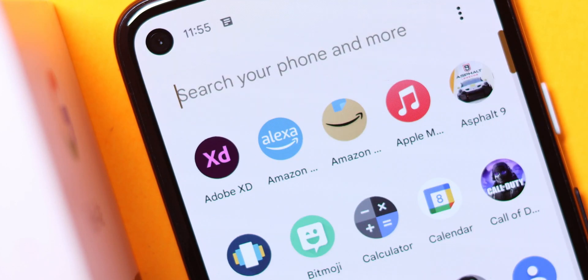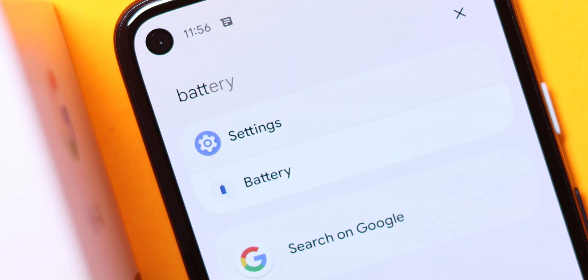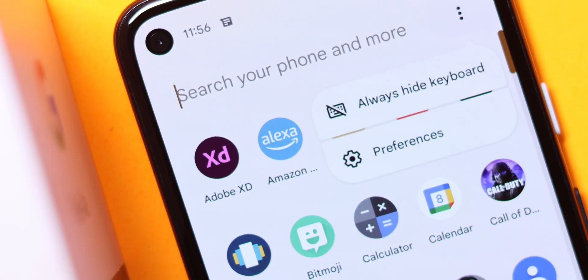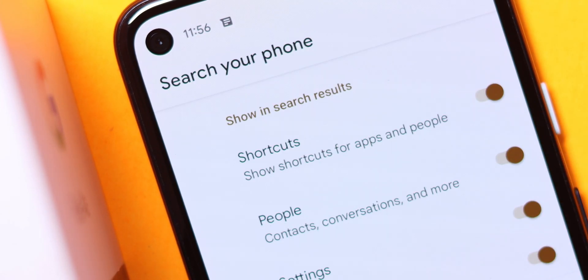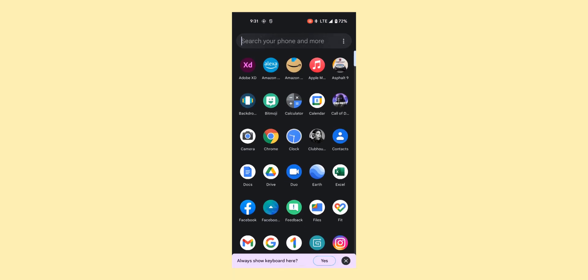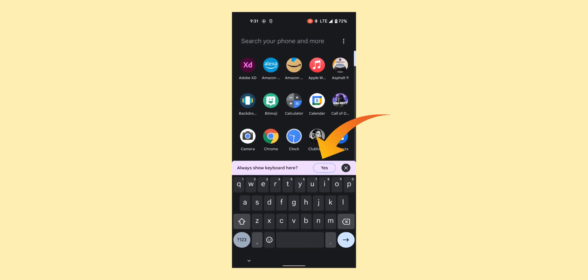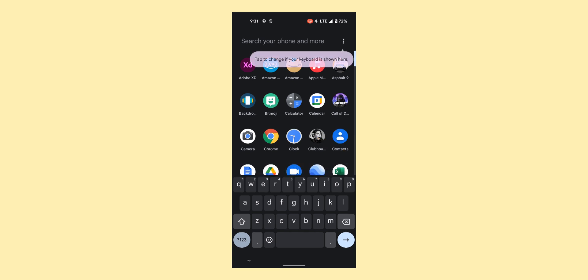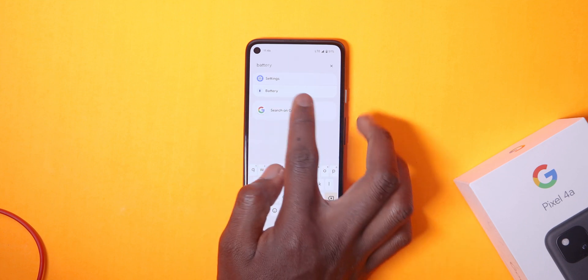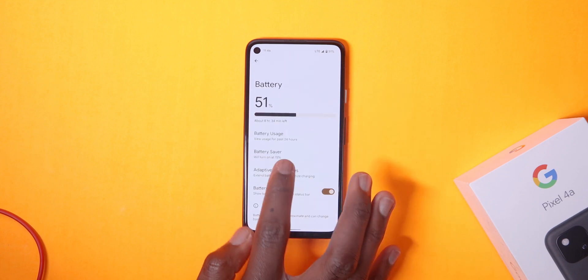Moving on to the app drawer, there's a new feature that lets you search for anything on your phone — Google calls it Universal Search. As the name suggests, you can look up anything: a setting, shortcut, contact, app, or even a Pixel tip. This is something iOS has had for a very long time, but it's great that Google has finally added it to Android. When swiping up to the app drawer for the first time, you'll be asked if you want the keyboard to always show up for quick search, which saves a lot of time. For instance, I can quickly search for a battery shortcut right from the app drawer and it'll take me directly to that settings page. This is really handy.